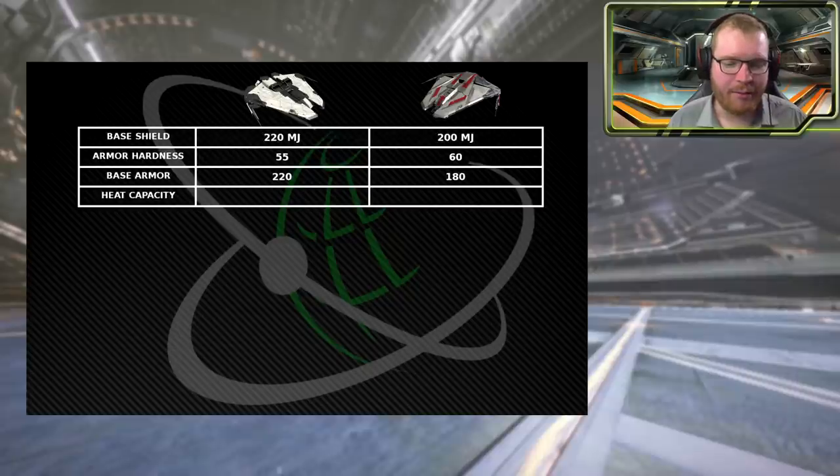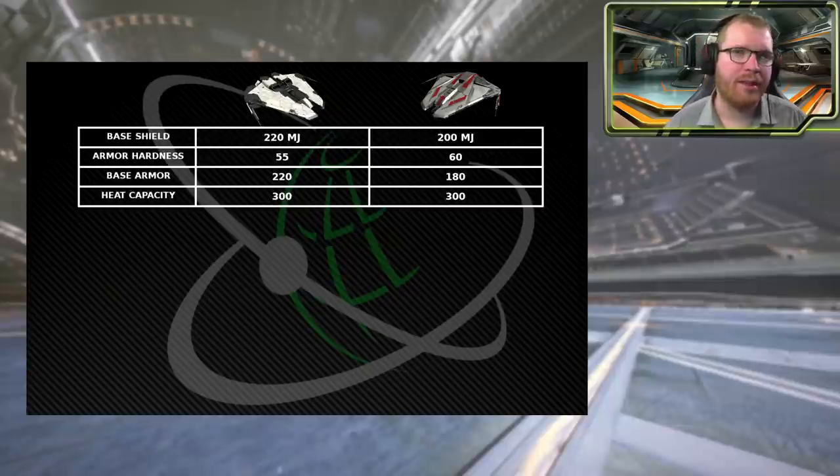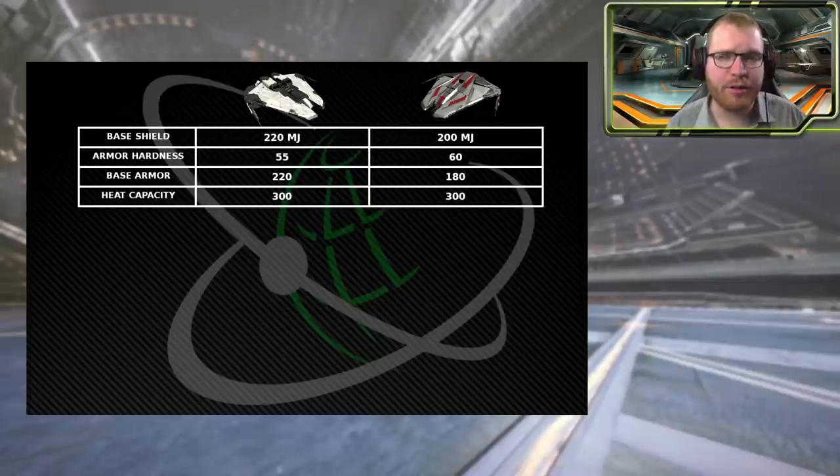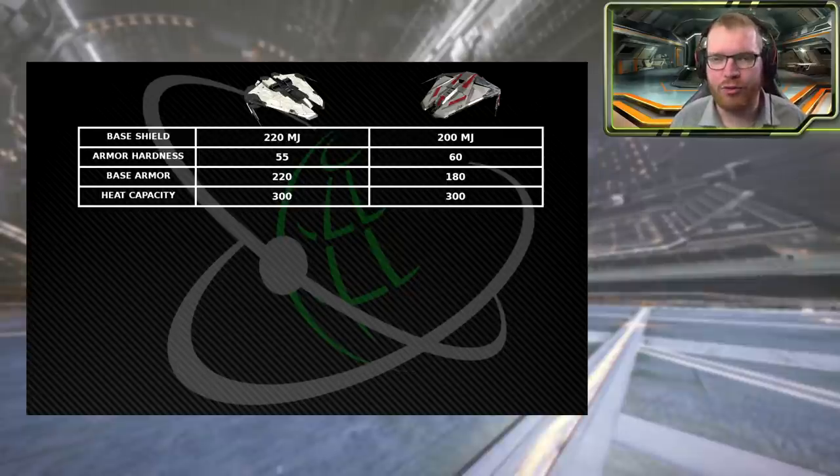Moving to base armor, the Mach 2 does have better armor than the Phantom. Looking at heat capacity — how much heat the ship can build up before reaching 100% — both ships have 300 units of heat capacity. However, it's worth noting that with the Mach 2 having an extra large hardpoint and slightly larger internals, it will likely run hotter than the Phantom in most situations, even though they share the same heat capacity.